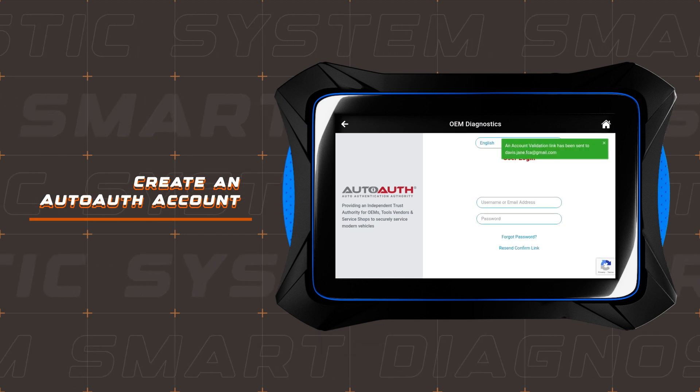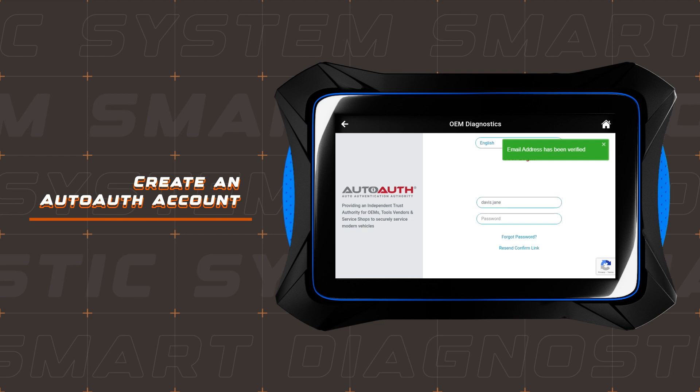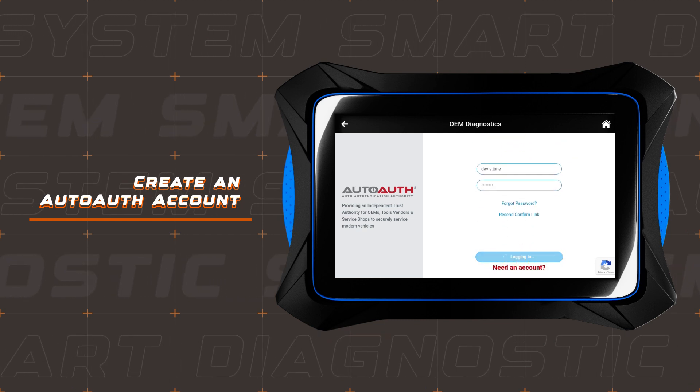Keep an eye on your inbox — an email for account verification is on its way. Once verified, you're all set to log into AutoAuth.